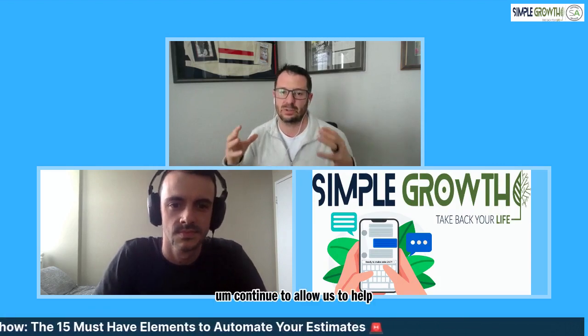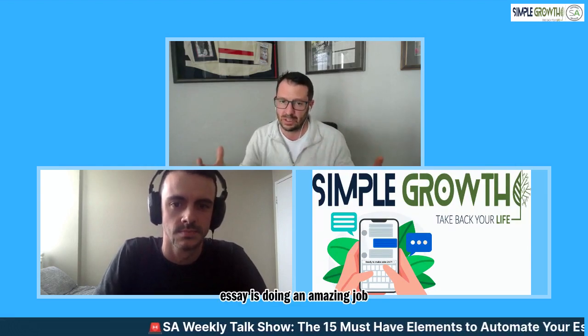If you guys have not met Dylan, he scaled a seven-figure business and exited - he was acquired. He has joined the Simple Growth team to continue to help the Service Autopilot ecosystem build workflow and training upon the amazing job that Service Autopilot's launch and support team does already. This is just one of the things we want to build on top of the foundational things that SA is doing an amazing job with. Dylan, the floor is yours. Let's see what the 15 things are that every service business needs to automate their estimating in 2021 and moving forward.